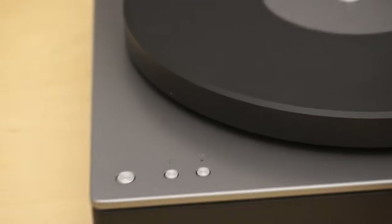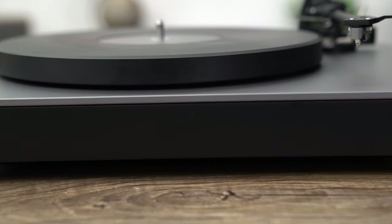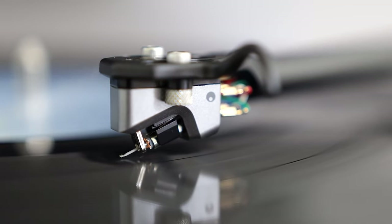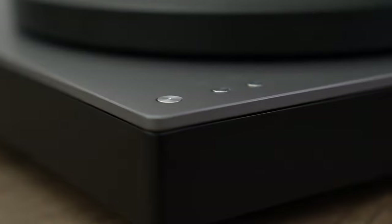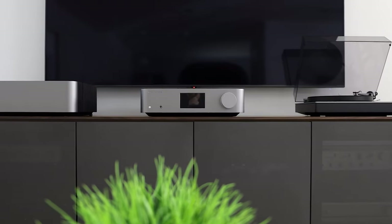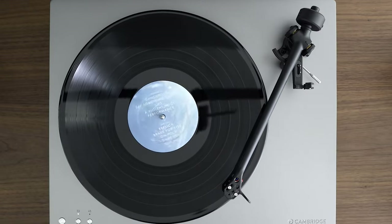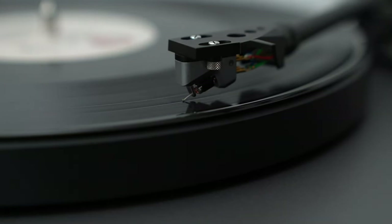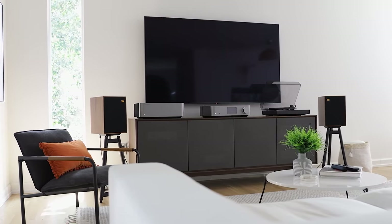Hold on to your hats, because here's the best part: the Alva TT is the world's first high-resolution record player. Thanks to Cambridge Audio's addition of a Bluetooth streaming module and an analog-to-digital converter, you'll experience your vinyl collection like never before. Setting up the Alva TT is as easy as pie — just plug it into a power supply, find the perfect spot, and get ready to be blown away by its mind-bogglingly detailed, punchy, and oh-so-musical sound quality. Give the Alva TT a spin — this turntable is a journey into audio nirvana.